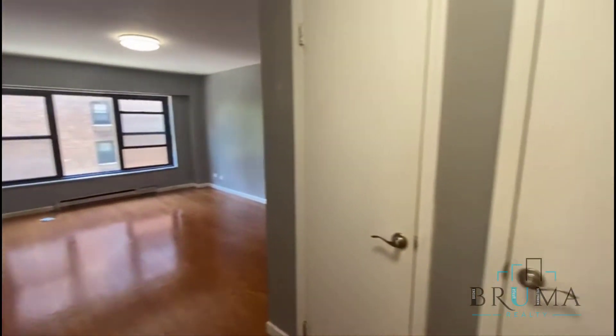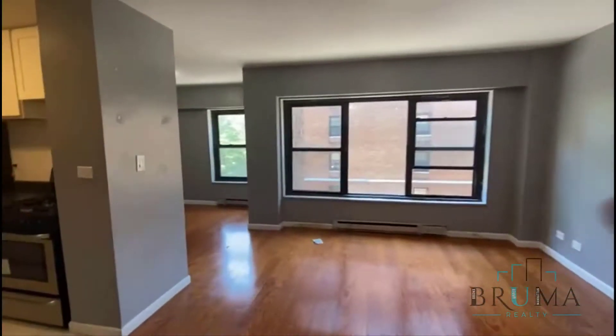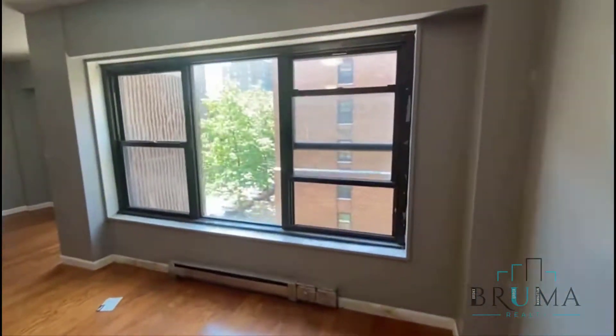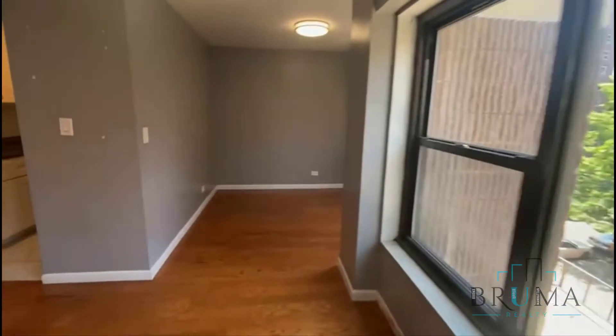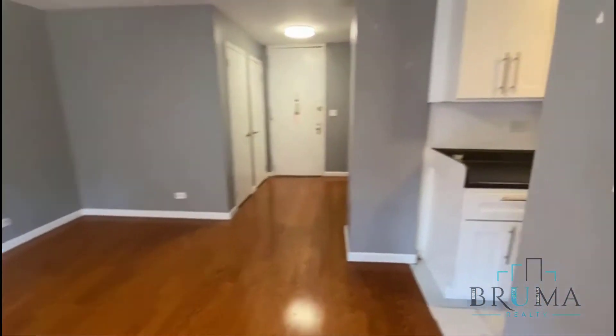301 West 130th, apartment 2C. So we have two closets right when you walk in, a full living room with a dining area and a kitchen. There's space for a dining table right here, and then a nice living room — they need to repaint a little bit in some spots.